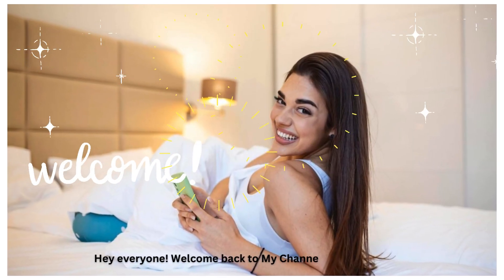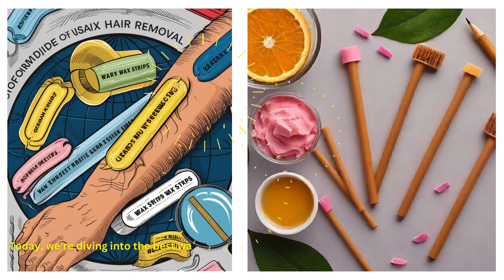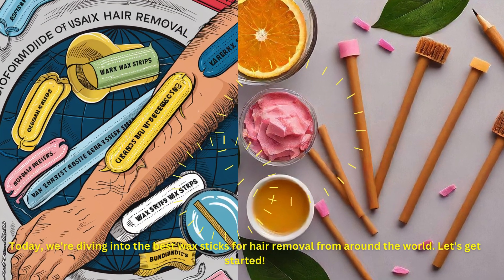Hey everyone! Welcome back to my channel. Today, we're diving into the best wax sticks for hair removal from around the world. Let's get started.